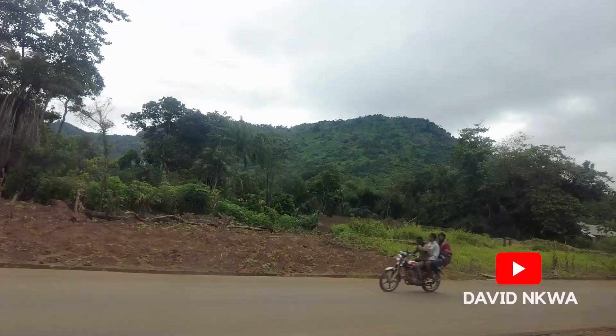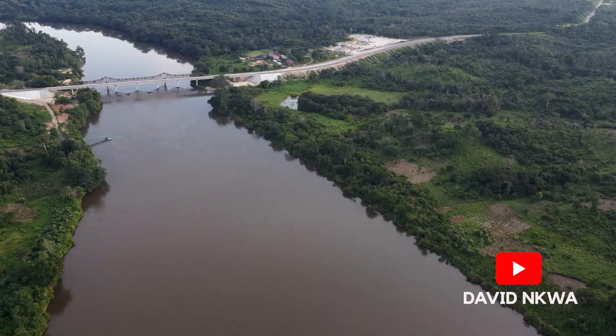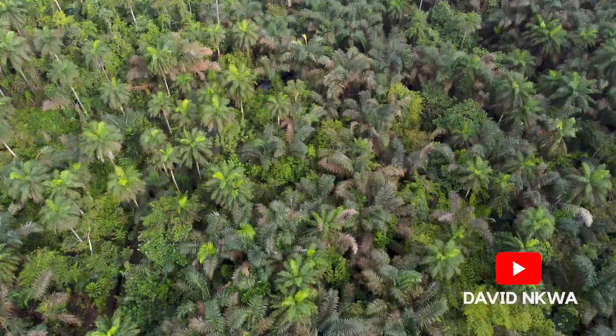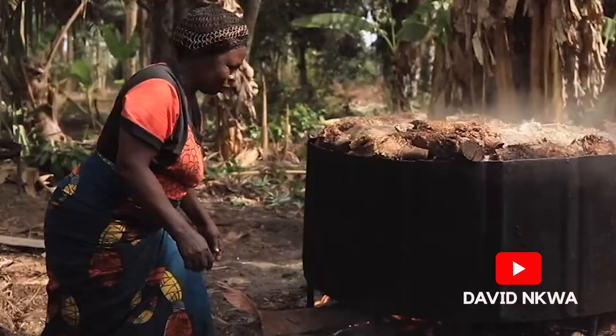As you travel down the southern part of Nigeria, you will be amazed at the vast mangrove and palm plantation that exists in this region. There are hundreds of large palm plantations, such as the Ada farms in Imo State and Aqua farms in Akwa Ibom State, where palm oil used to be produced in large quantities for export in the 60s and 70s.